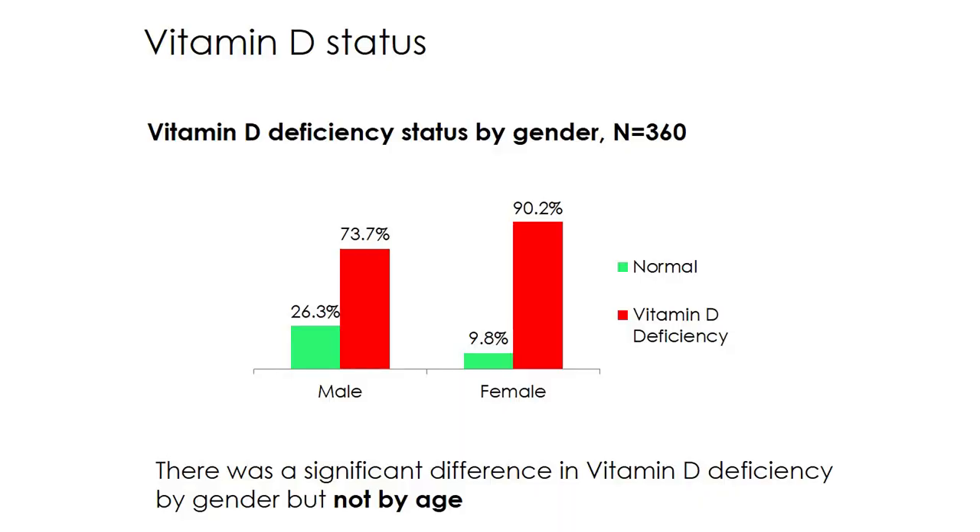Among patients, the deficiency rate is as high as 90%. Only 9.8% fall into a sufficient range, with 73% deficient and 26% insufficient. Sufficiency is at only 26%.